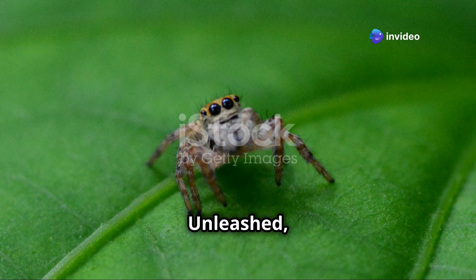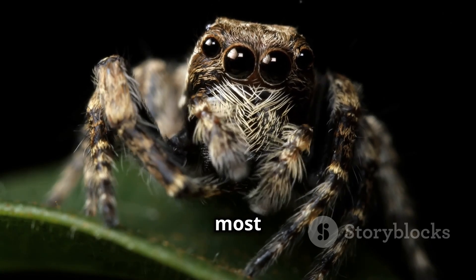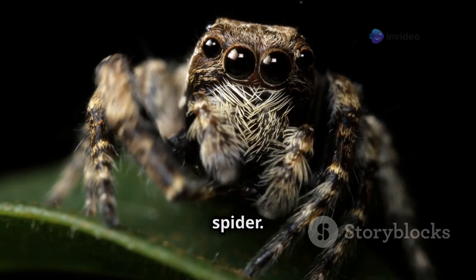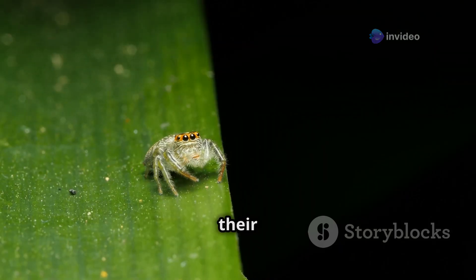Welcome to Animal Insights Unleashed, where we uncover the secrets of the natural world. Today we're zooming in on one of the tiniest, most adorable, and surprisingly clever predators you'll ever meet — the jumping spider. These eight-legged acrobats are more than just skilled jumpers. They're mini marvels of nature. Let's leap into their world.